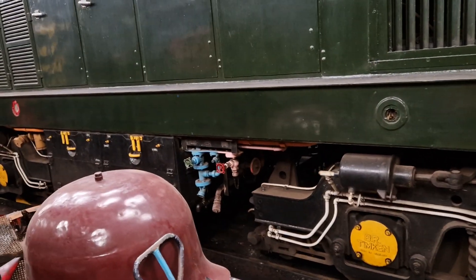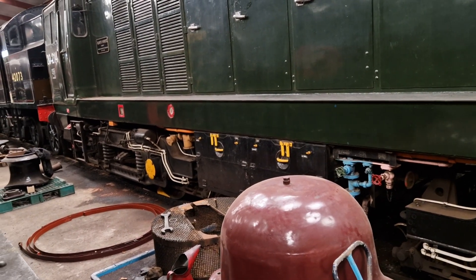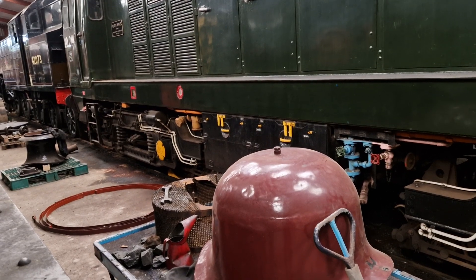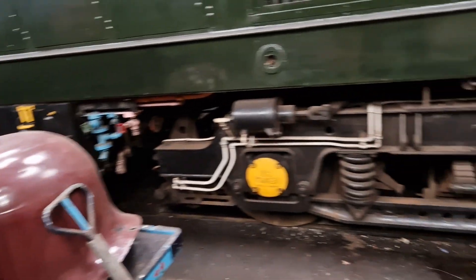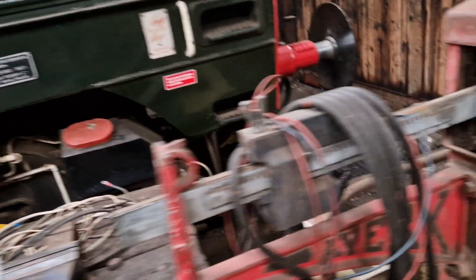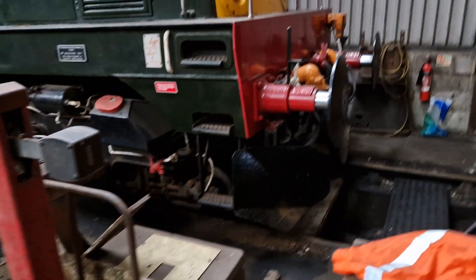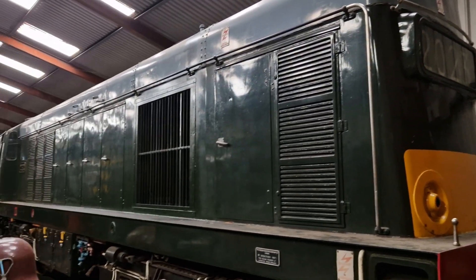Oh look at that - can't read it - Austin Napier. Nice, must be the engines that are in there. Huge great thing. I'm going to have to look this one up - it's a D1090, 1967. That is absolutely fantastic. Look at it, it is huge.